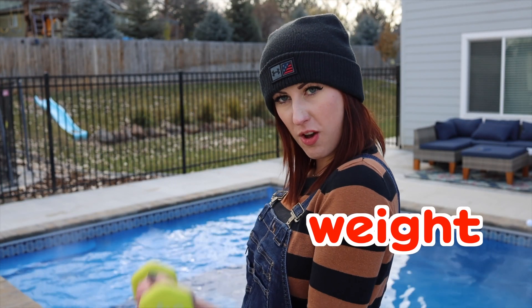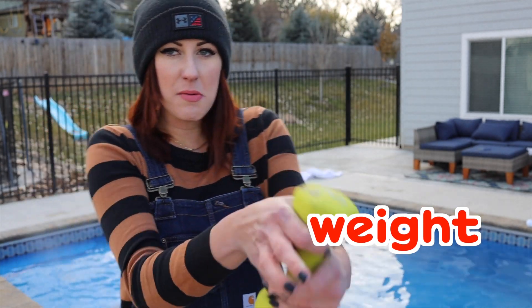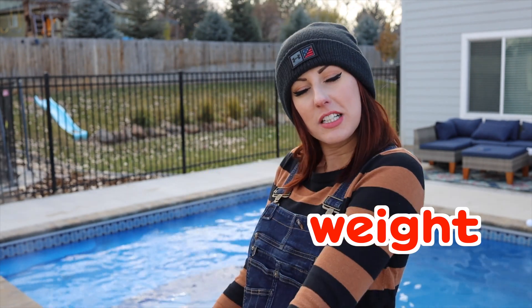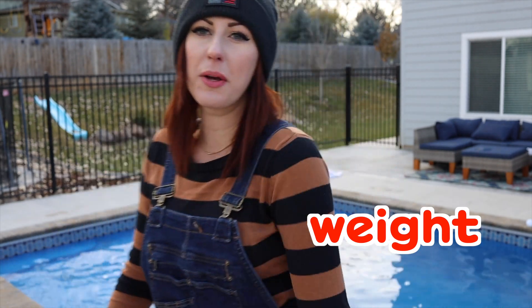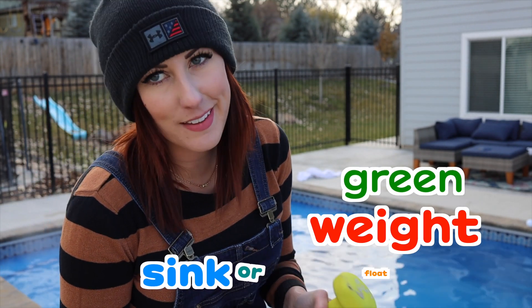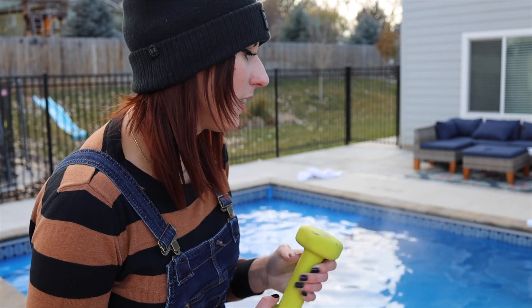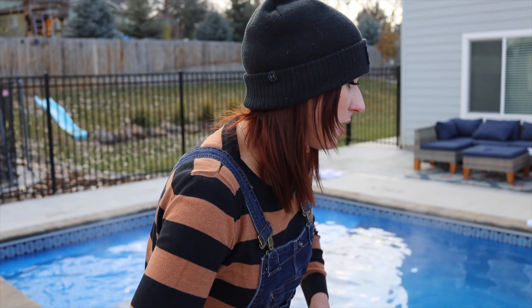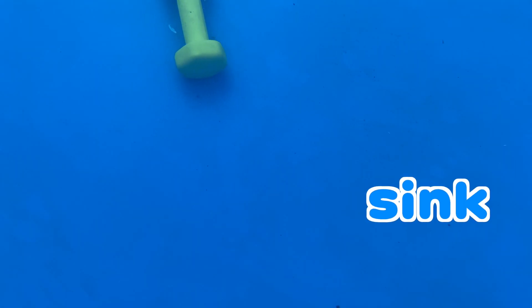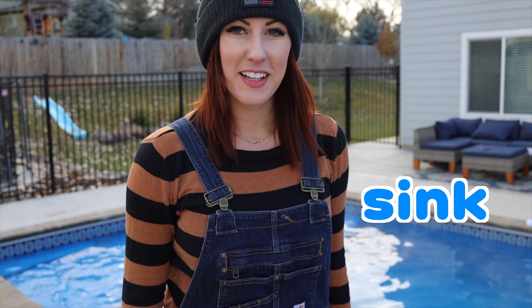What about this five pound weight? Working out! Getting some muscles in the middle of sink and float! Feeling strong! Time to throw them in! Green five pound weight - I think this one's gonna sink! Three, two, one! Wow, that was the fastest sinker we had! It was right to the bottom! That's so cool!